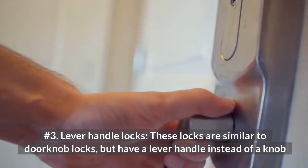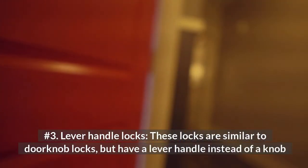Number 3: Lever Handle Locks. These locks are similar to doorknob locks, but have a lever handle instead of a knob.